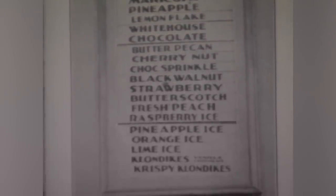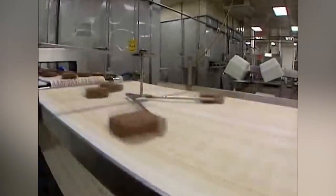Early flavors included vanilla, chocolate, strawberry, grape, maple, and cherry. A member of the Isley family is credited with inventing the Polarmatic machine, which produced Klondike bars at a faster rate — 75 per minute.